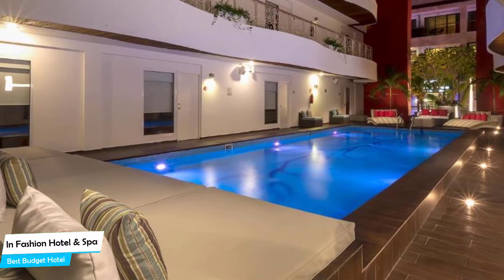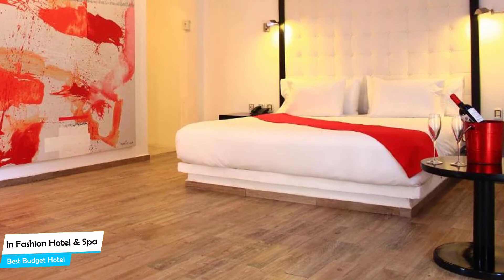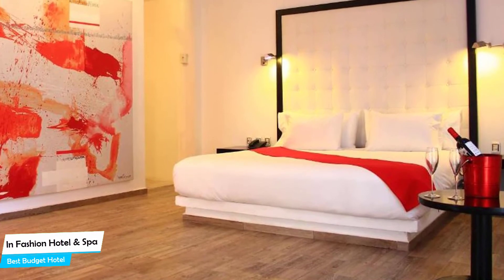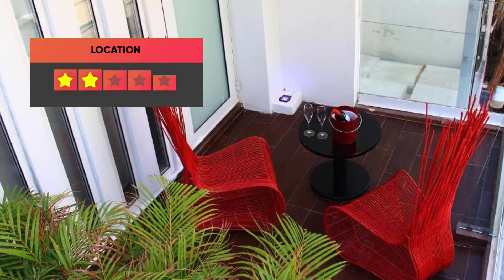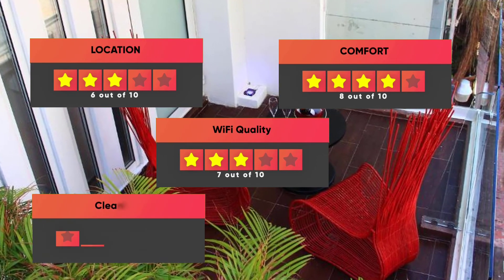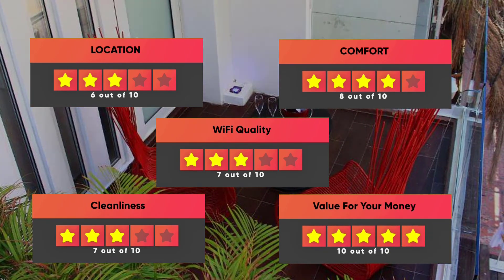The hotel has four room types to choose from, ranging from 43 to 55 square meters. Most of the rooms have air conditioning, ensuite bathroom, flat-screen TV, coffee machine, and more. Prices can vary depending on the room size and what it has to offer. Here are our ratings: Location – 9 out of 10, Comfort – 8 out of 10, Wi-Fi quality – 7 out of 10, Cleanliness – 7 out of 10, Value for your money – 10 out of 10.